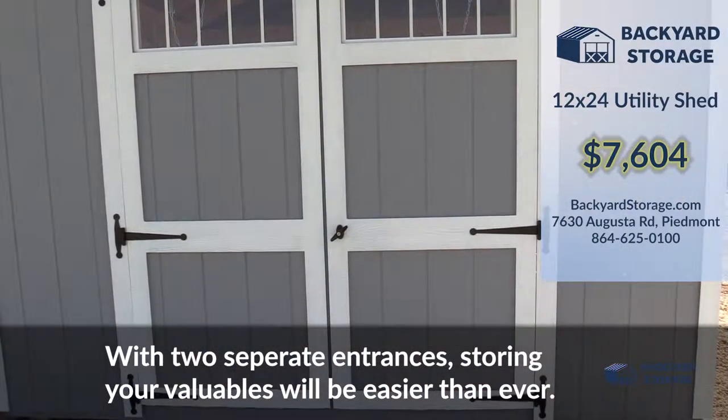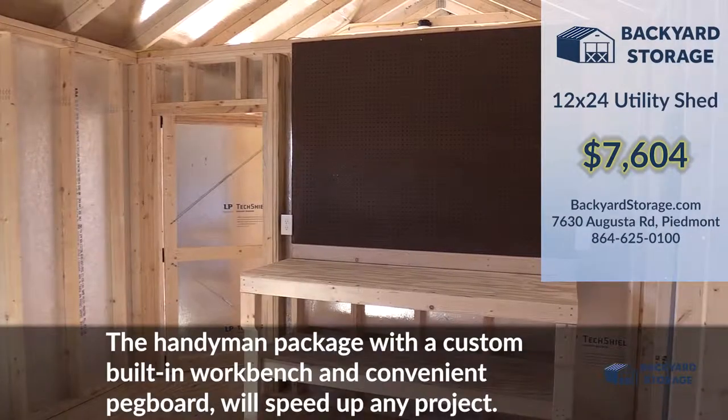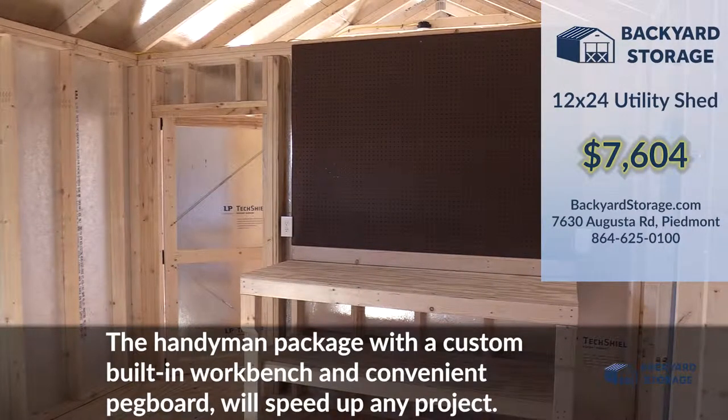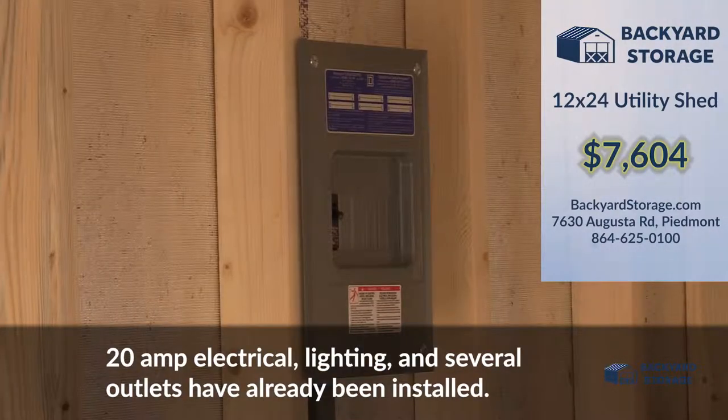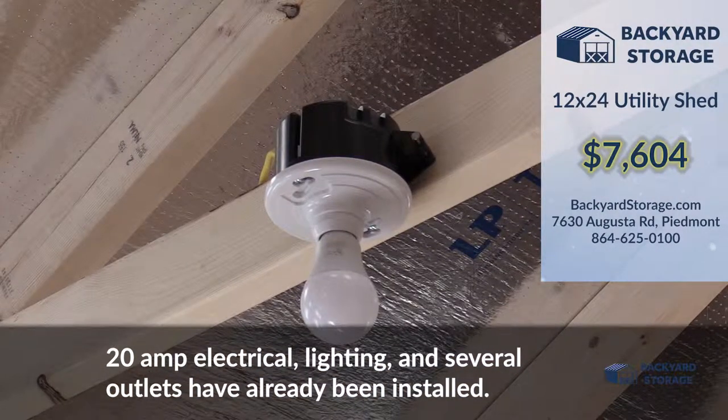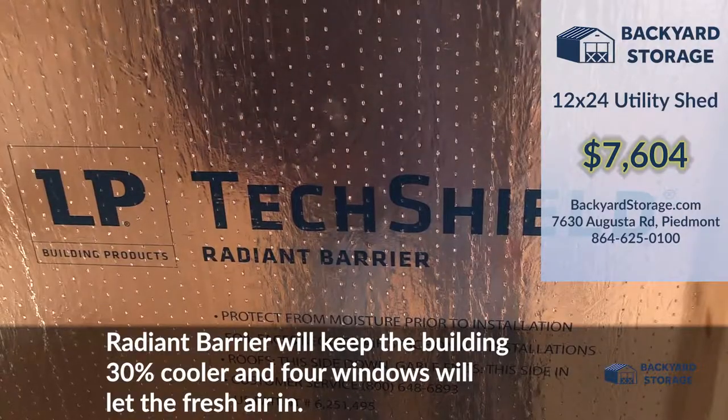With two separate entrances, storing your valuables will be easier than ever. The handyman package with a built-in custom workbench and convenient pegboard will speed up any project. 20 amp electrical, lighting, and several outlets have already been installed.